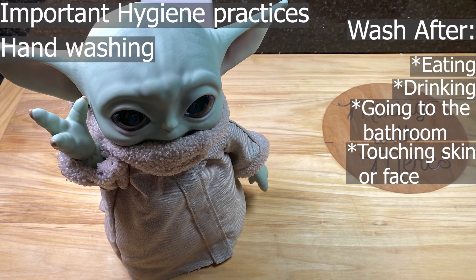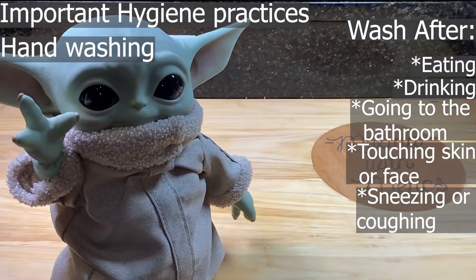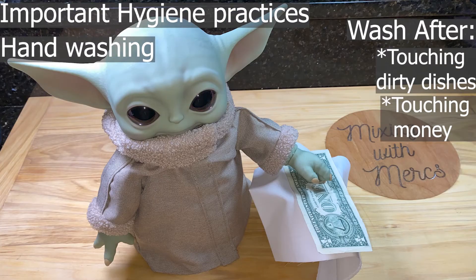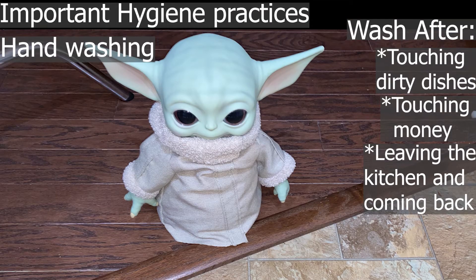You should also wash your hands after touching your skin or face, because this can transmit staph onto food; after sneezing or coughing, because this is a direct application of germs onto food; after cleaning, because this can cause chemical contamination; after touching dirty dishes, because you're touching something that's touched other people's mouths; and after touching money, because you're touching something that has been in people's wallets or pockets. Also wash your hands after leaving the kitchen and coming back, because you might have touched surfaces on the way.